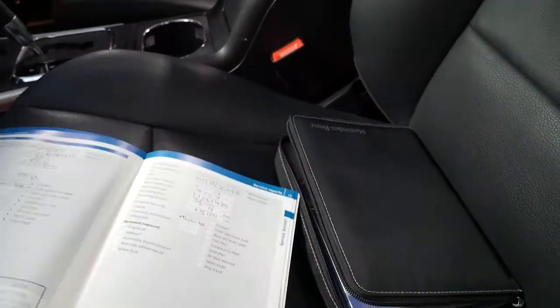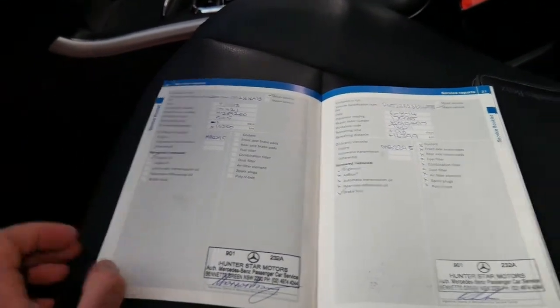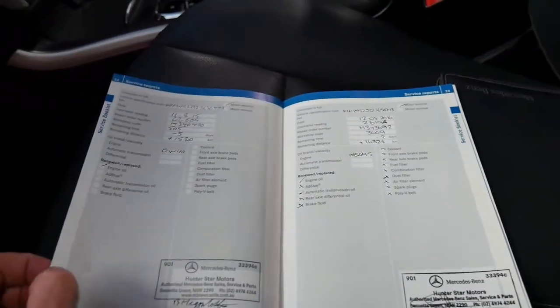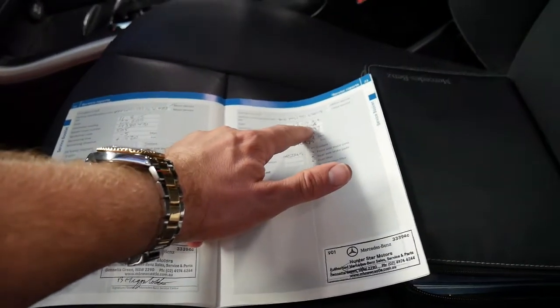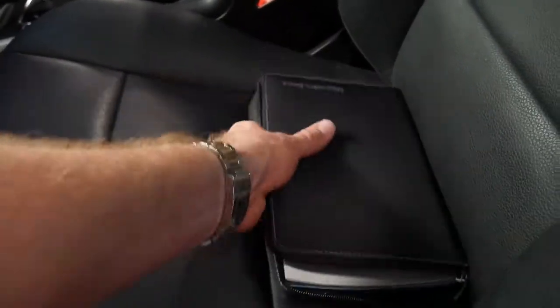If you look at this service history — Hunter Star Motors. The first service was done at 4,900 kilometres, then 9,700 kilometres, 14,400 kilometres, 17,900 kilometres, 22,000 kilometres. You'd think that's the last service given it's done 26,000 kilometres — absolutely not. The last service was done at 26,194 kilometres and it's now done 26,700. So it's just been serviced and you can just drive it and enjoy it.